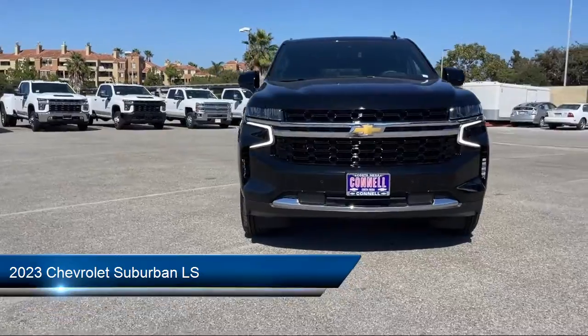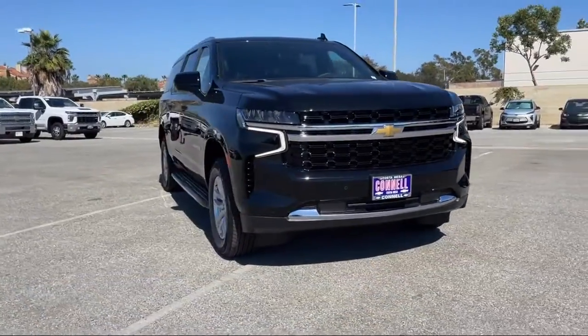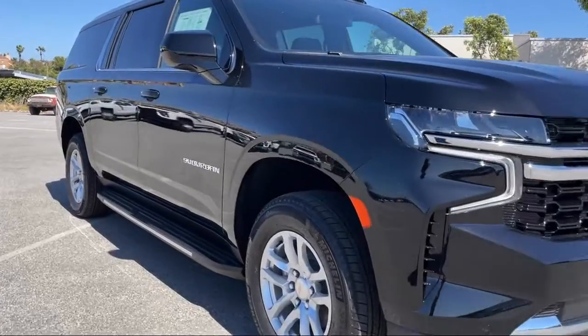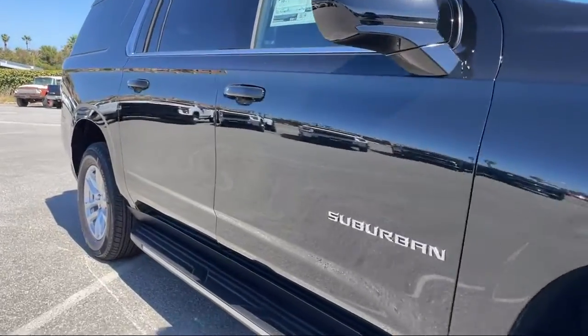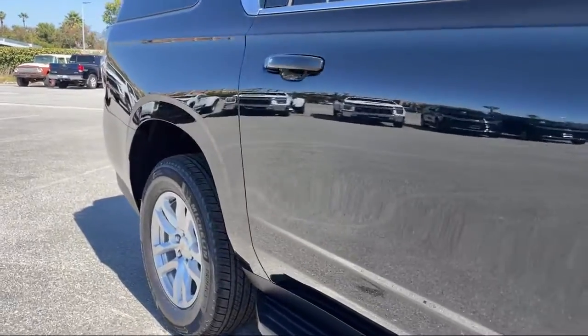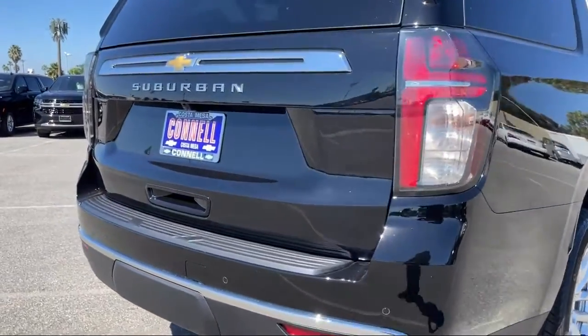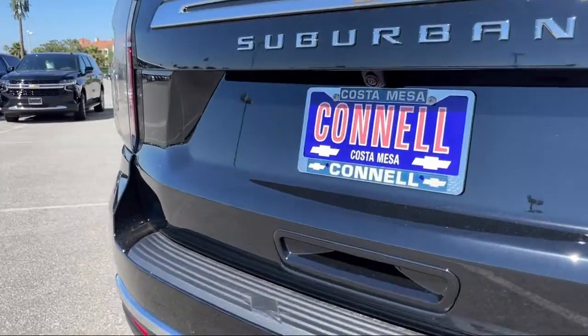It comes equipped with LS Preferred Equipment Group, Smart Device Integration, Navigation, Rain Sensitive Windshield Wipers, Bluetooth Smartphone Integration, Front Collision Mitigation, Climate Control, MP3 Player, Running Board Package, and Auxiliary Audio Input.